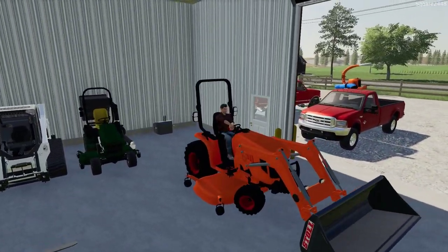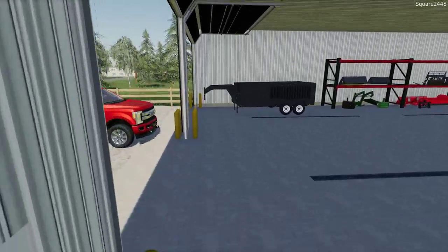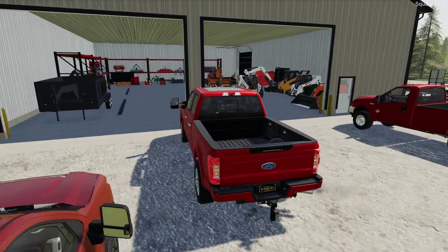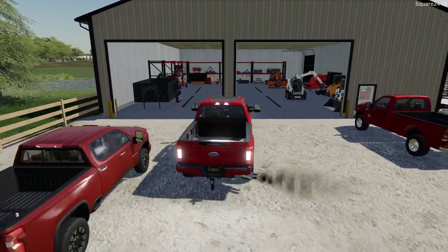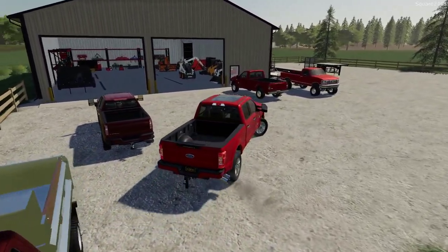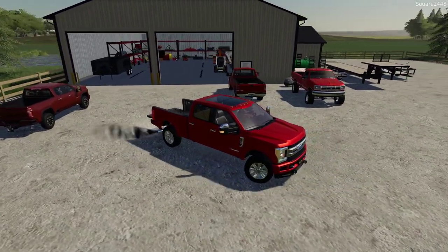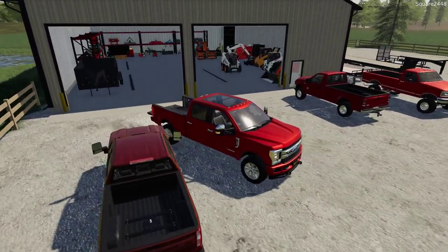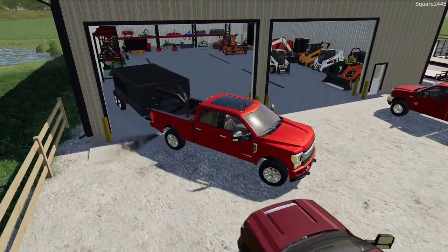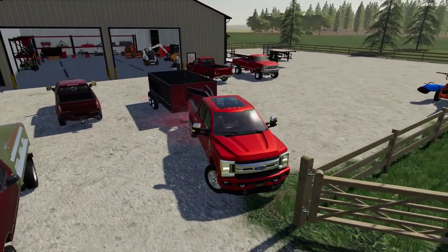As we head to the dealership to pick up the new plow, we'll drop off the Scag leaf vacuum since that's it for the season. This first truck will be getting the plow put on. We'll hop in and move the dump trailer a little further back in the shop, out of the way. We'll also move the Bobcat to clear space.